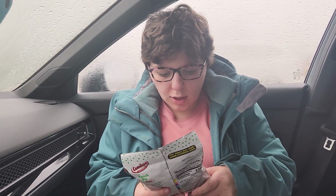Today I'm going to be trying Combo Stuffed Snacks Ranch Dip Baked Pretzel.